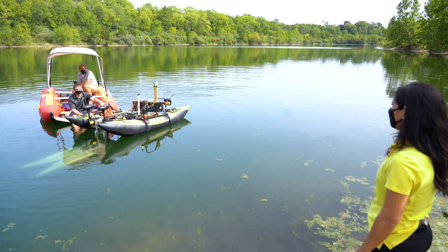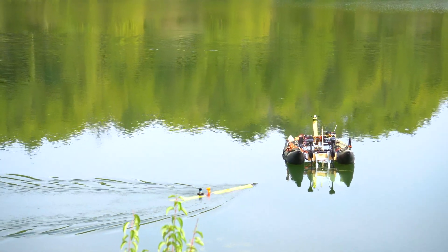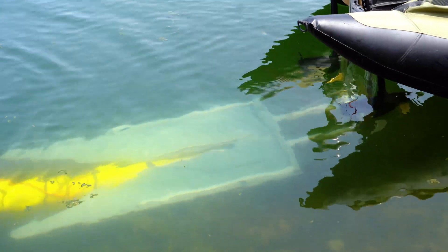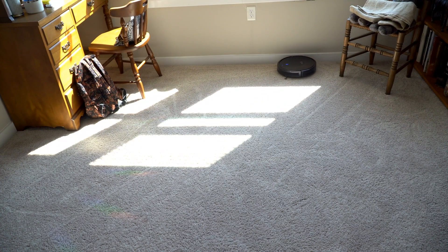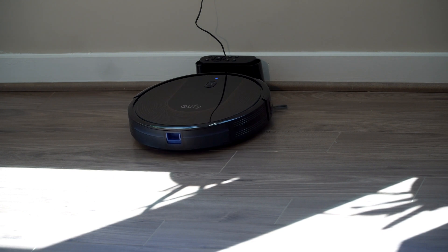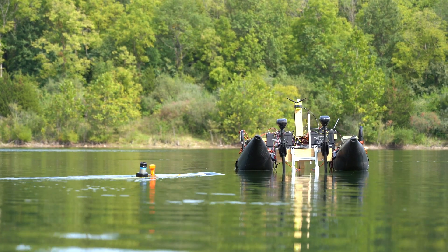What if there was a portable docking station that could work for any type of autonomous underwater vehicle? A Roomba does vacuum cleaning, and when it runs out of battery it autonomously goes back to a dock and gets recharged. This is exactly what I want to do, but in a more challenging environment.